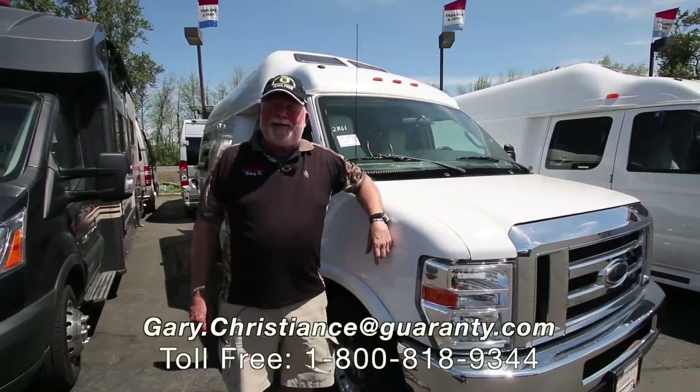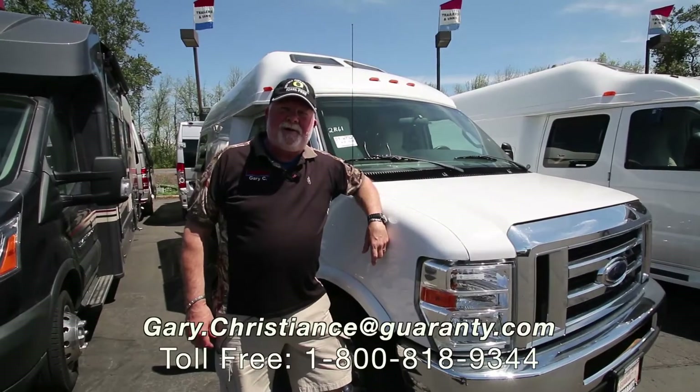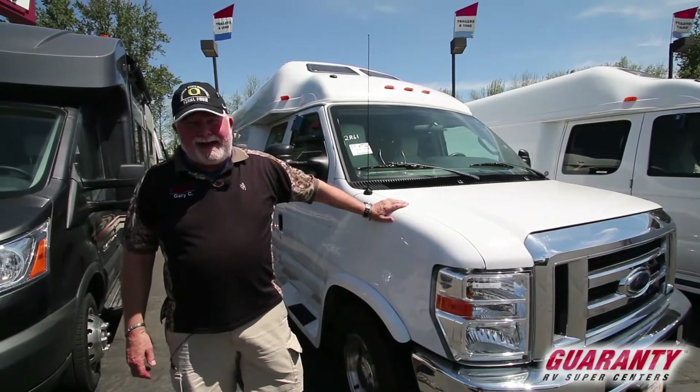Just having a little fun — what you always should when you're out RVing. Welcome to the world-famous Guaranty RV Super Centers here in Junction City, Oregon. I'm Gary Christians, but you know me as the van guy.